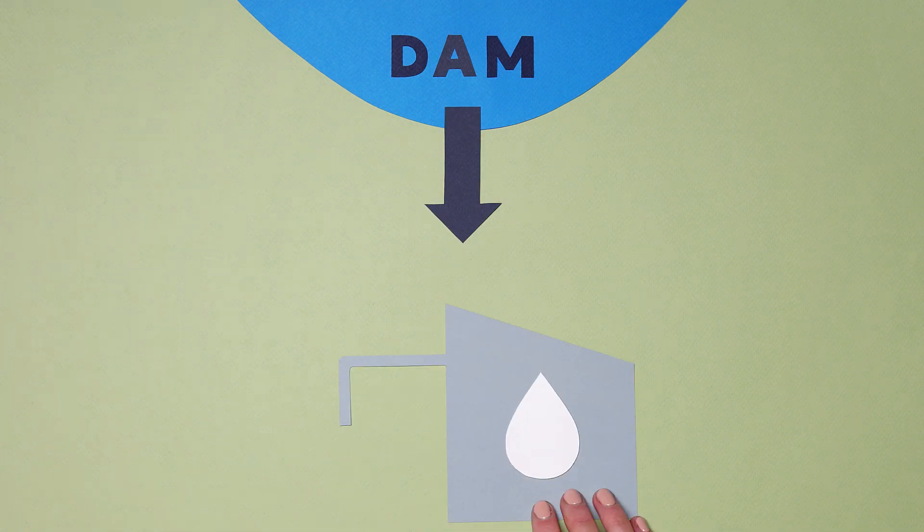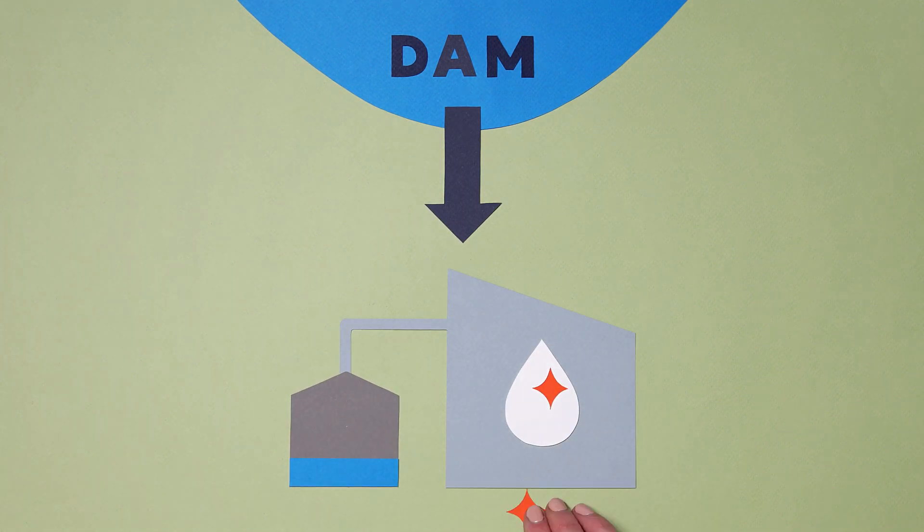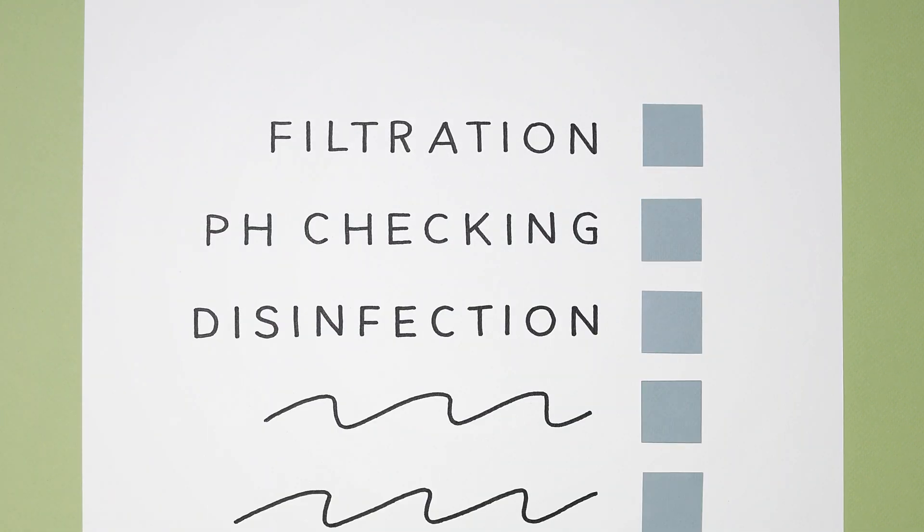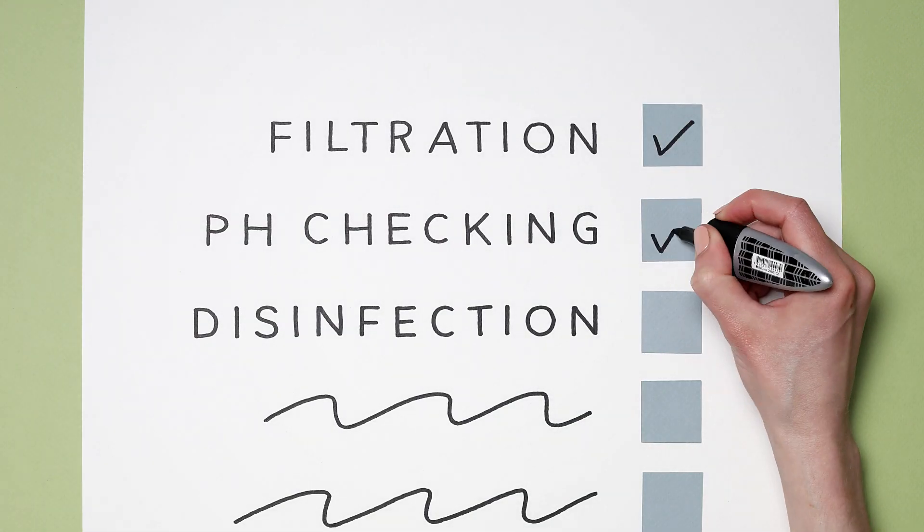Water from the dam is pumped to the water treatment plant, where it goes through a series of processes monitored by our team of water operators to ensure the water produced is clean and safe to drink.